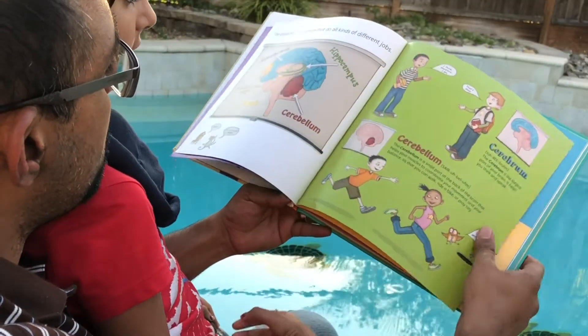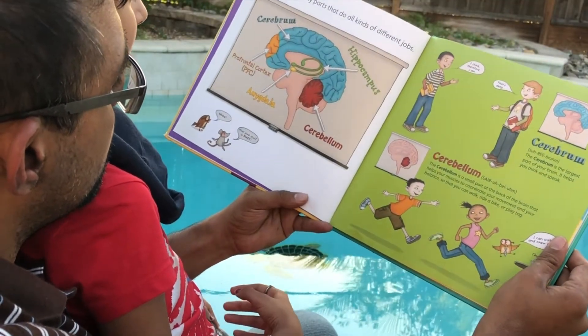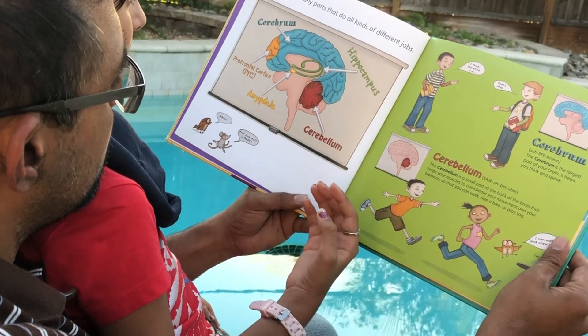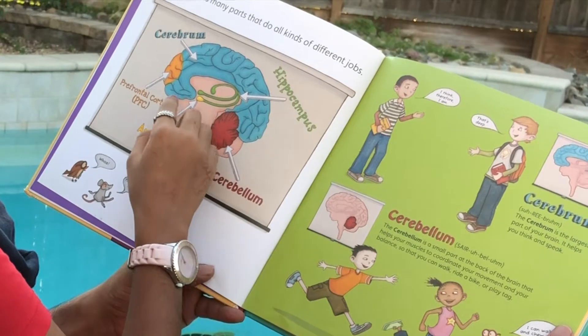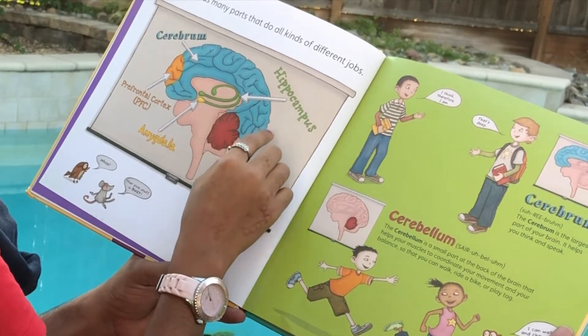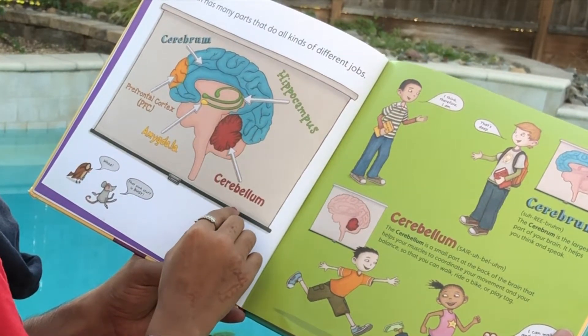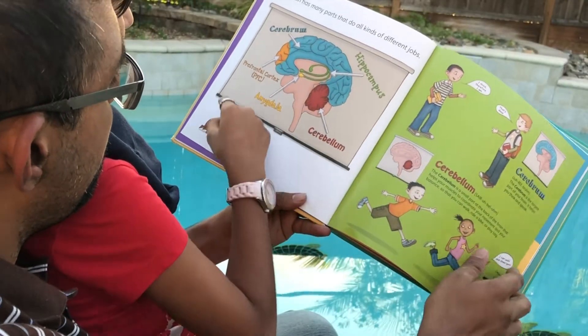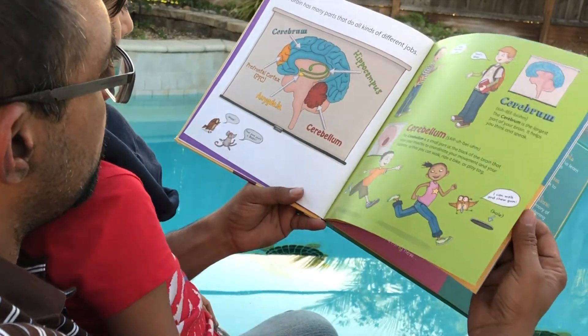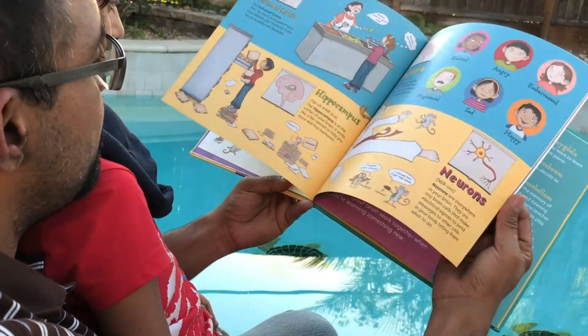So Khadija, what's your favorite part about the book? My favorite part is that there's different parts of the brain, like here. The brain has many parts that do all kinds of different jobs, like the cerebrum, hippocampus, cerebellum, amygdala. What's this one? Prefrontal cortex. Excellent. PFC for short.